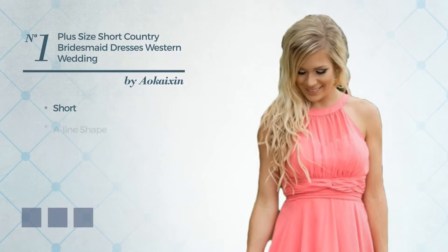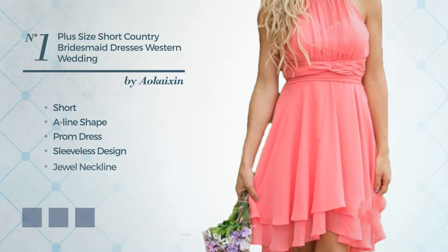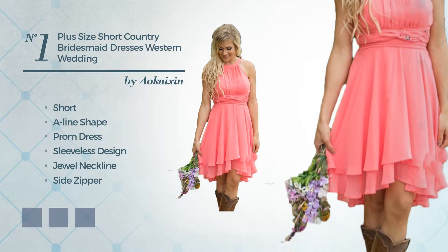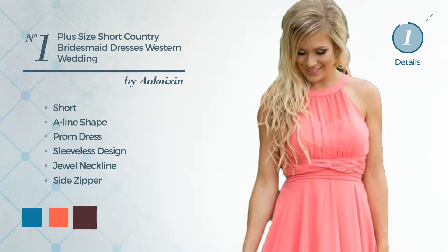Number 1: Short A-Line Prom Dress. Featuring sleeveless design with a dual neckline, as well as side zipper, made of soft chiffon. The available color variations include Blue Jay, Hot Coral, and Port Royale.